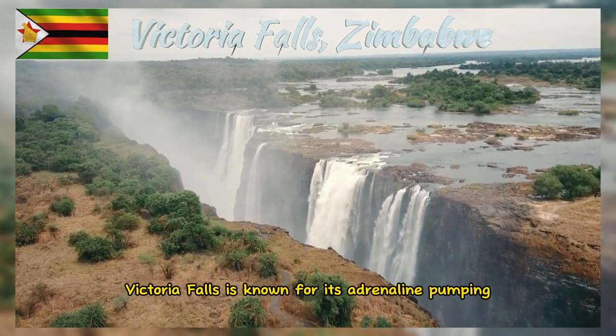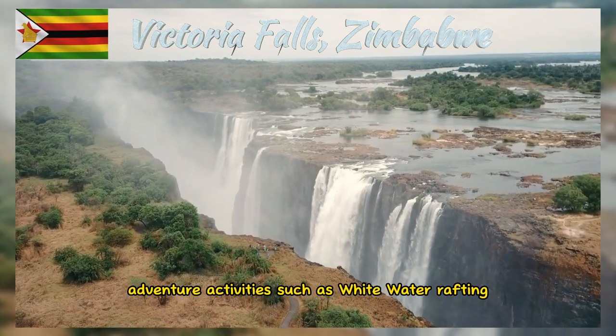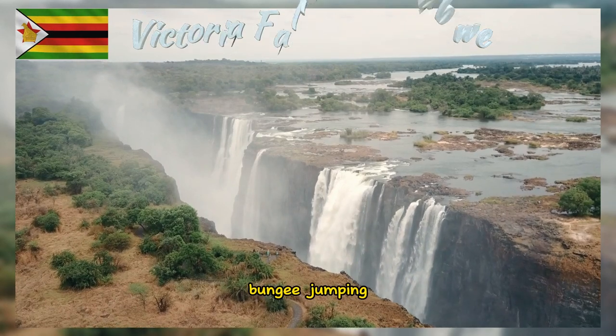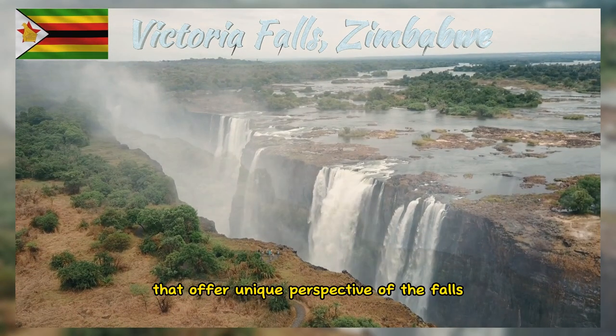Victoria Falls is known for its adrenaline-pumping adventure activities, such as whitewater rafting, bungee jumping, ziplining, and microlight flights that offer a unique perspective of the falls.